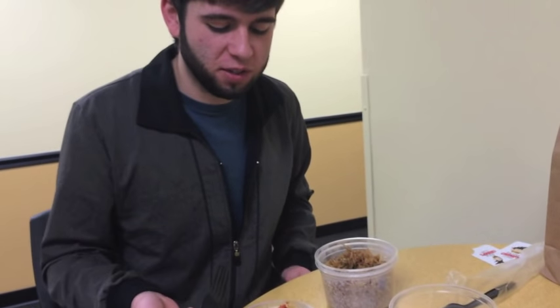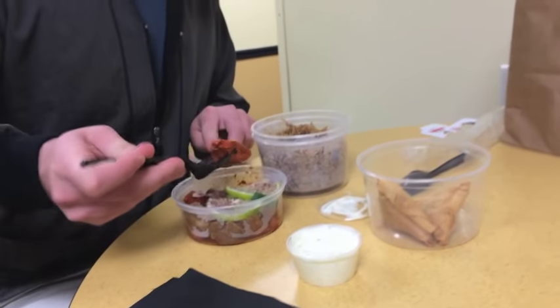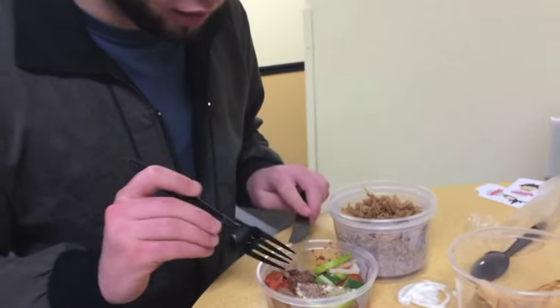It has a kick but it's not really strong, so it's actually really enjoyable. All right, try this together, let's see how this is. It's almost like a ranch but like a cucumber kind of sauce. And now brown stuff.